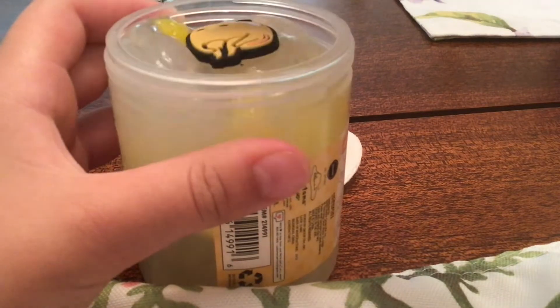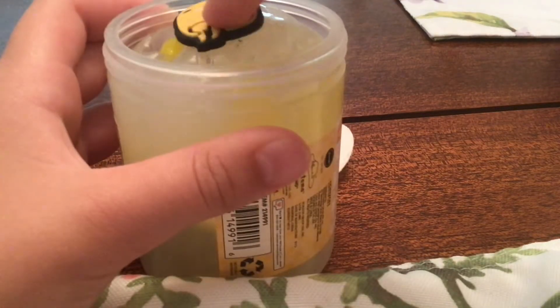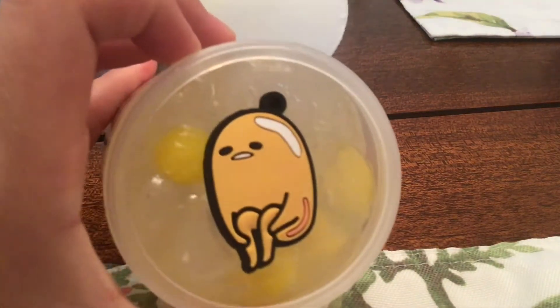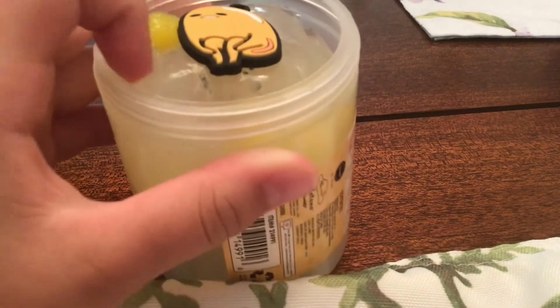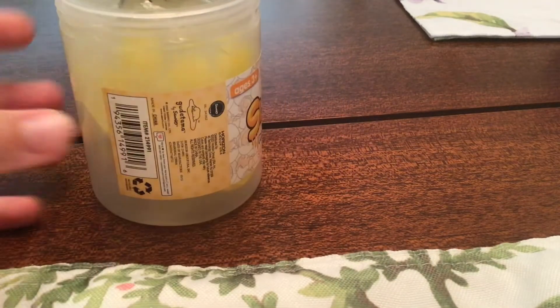Let's put those things on top to make it look neat. There. Now let's throw out this thing. Okay, there we go, and let's put the cap back on.